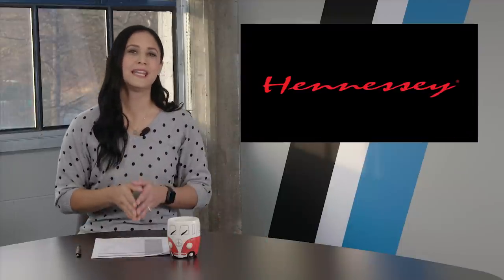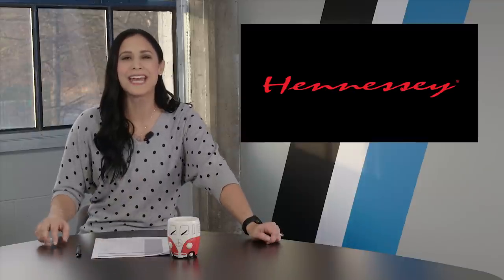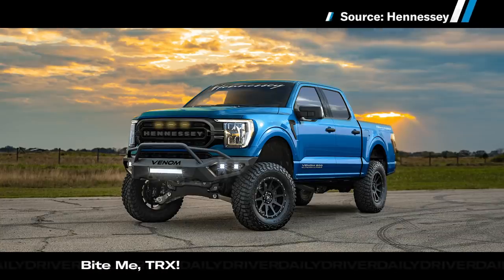Let's check in on Ford again. Just as any enterprising American would do, Hennessey Performance took it upon itself to give us a TRX challenger that Ford, as of now, won't. Behold the Hennessey Venom 800.